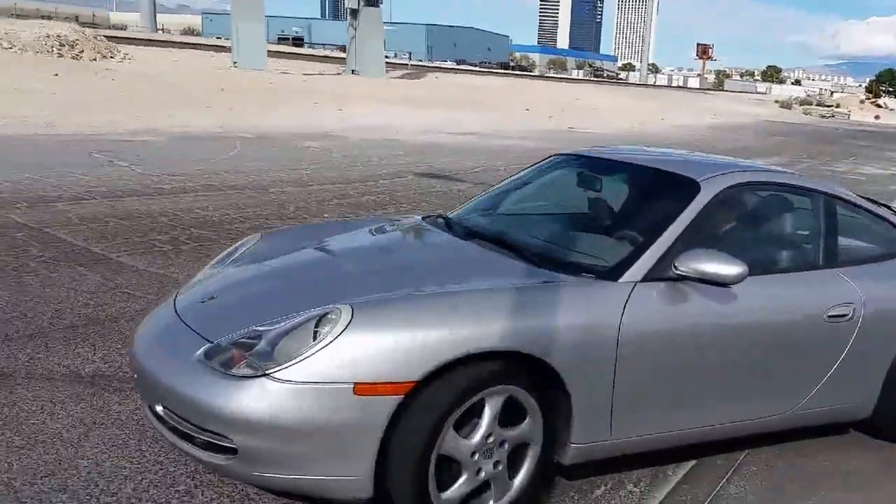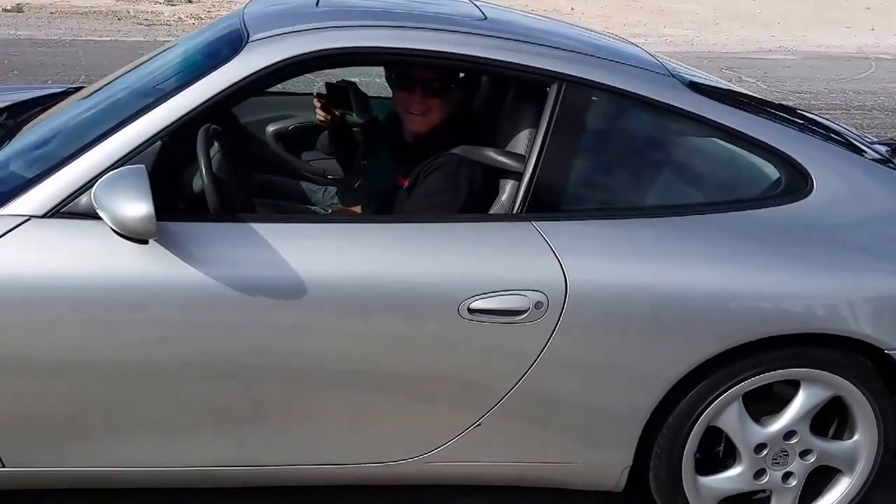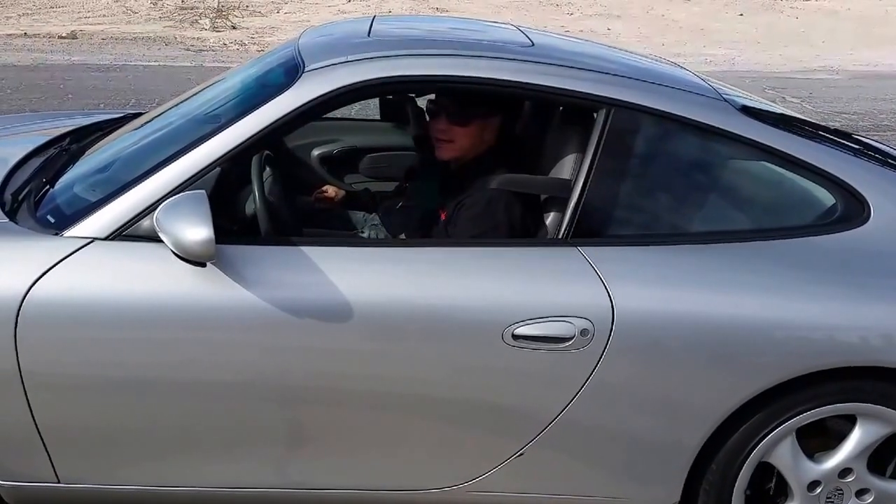This car just sounds great — it's got a great exhaust and a great sound. It's really tight; the chassis is really young and really tight and happy to go.